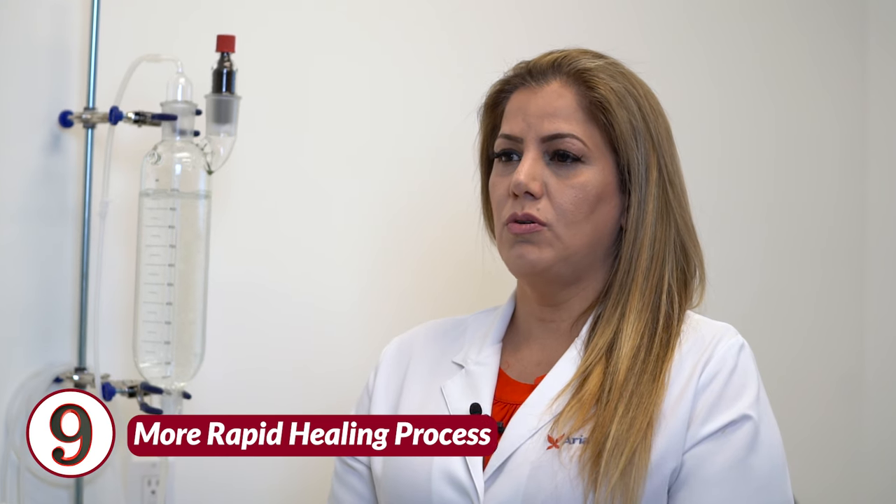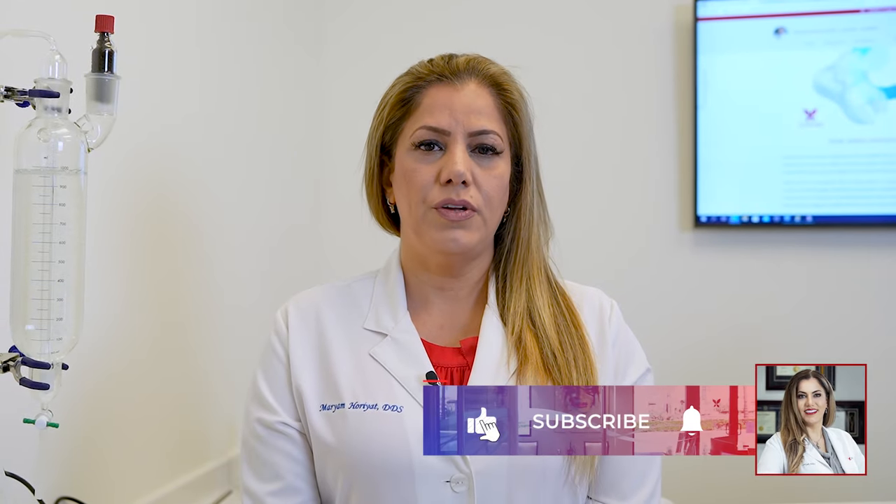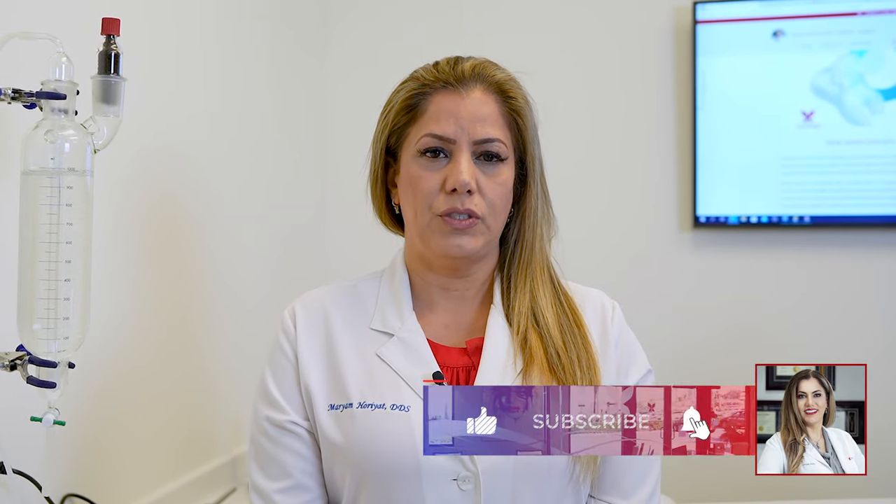Number nine, ozone speeds up a more rapid healing process because ozone increases blood flow and amplifies immune responses. For more information about ozone therapy and how it works in dentistry, as well as other natural products and aspects of holistic and biological dentistry, please subscribe to our channel.